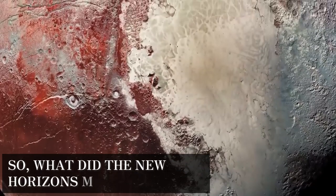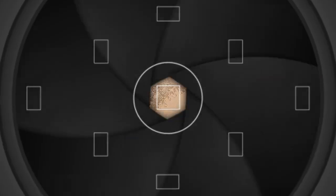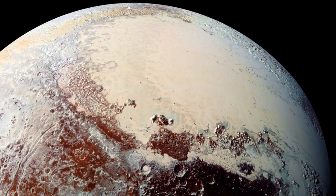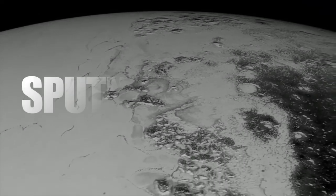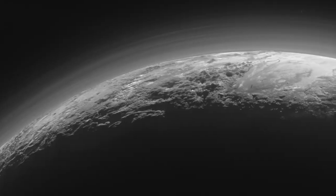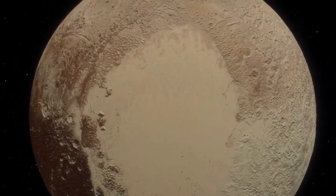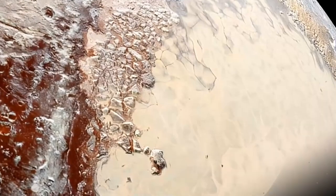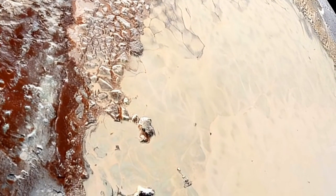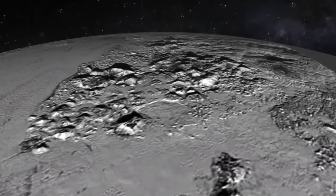So what did the New Horizons mission reveal? As New Horizons zipped by Pluto, it snapped shots that laid bare a terrain rich in wonders. Among the eye-openers was Sputnik Planitia, a colossal glacier of nitrogen ice so vast it forms one half of the heart-shaped marvel known as Tombaugh Regio. But this glacier isn't just some ordinary ice slab — it's a buzzing hub of Pluto's geological activity.